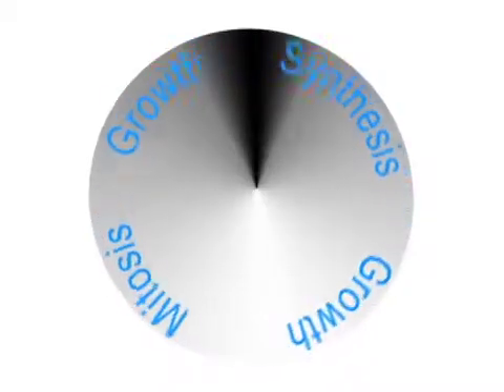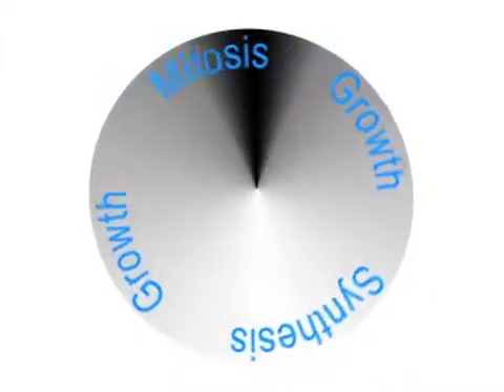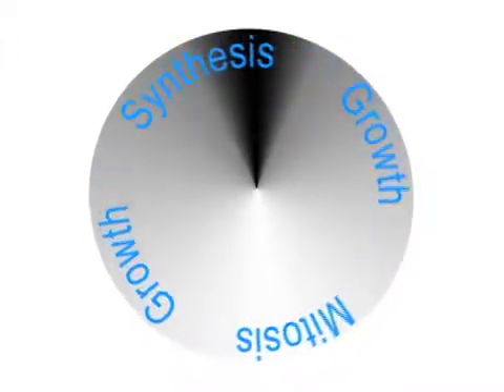A cell has a four-phase life cycle: growth, synthesis, growth, and mitosis. During the synthesis phase, DNA inside the cell's nucleus duplicates, resulting in two identical daughter chromosomes called sister chromatids.